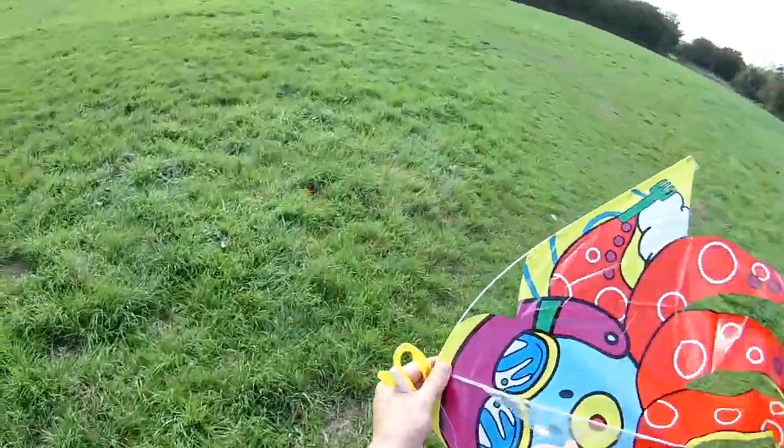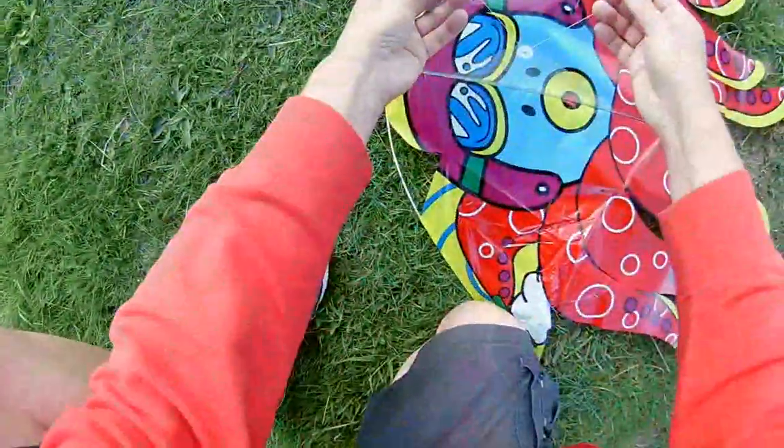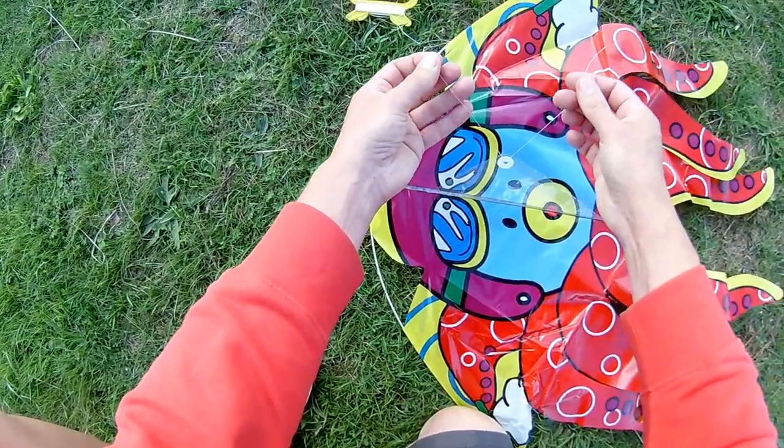I need to tie the cord on. Just trying to show you my knot — I'm not sure if the camera will catch this.